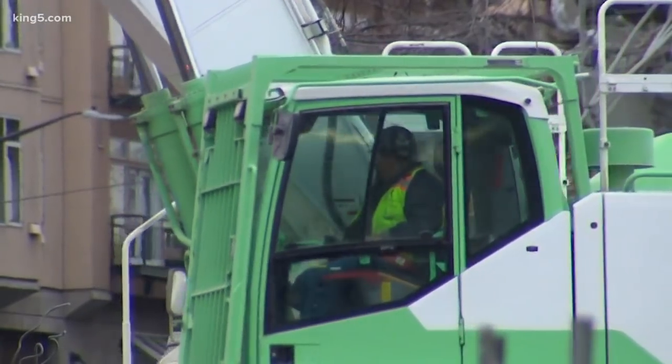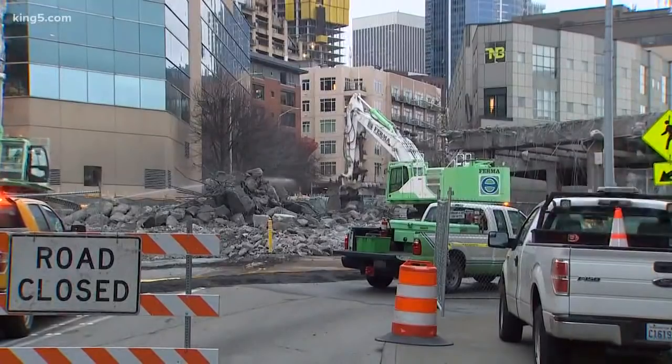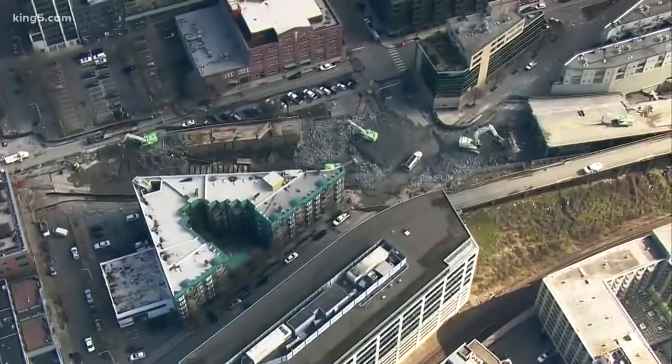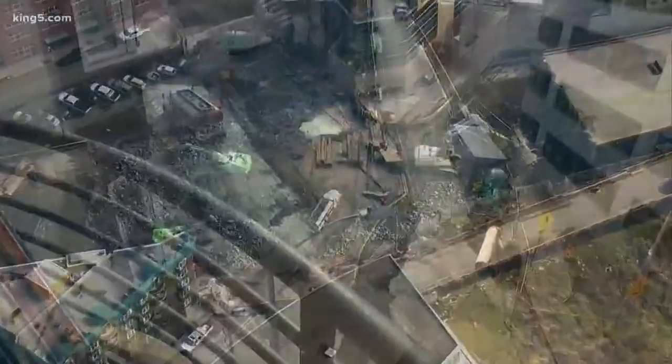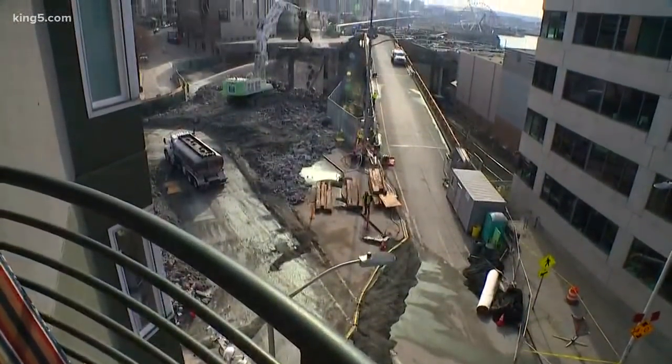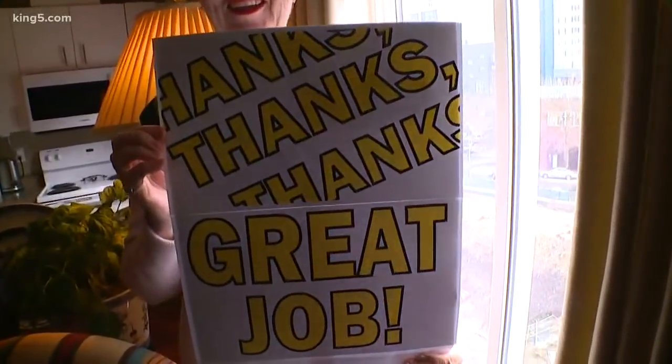Usually when these guys move in, neighbors grumble — all that dust and noise, the roadblocks, what a headache. But the Kriegers have a different perspective; they've been crazy about it for weeks. Their apartment, right at the tip of the triangle building on the left side of the construction site, overlooks all the action at the north end of the viaduct.